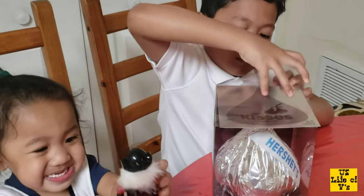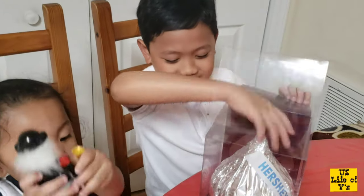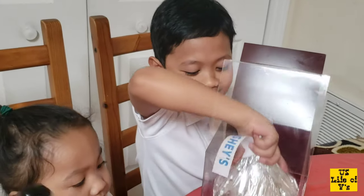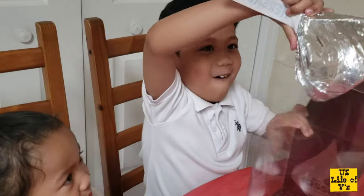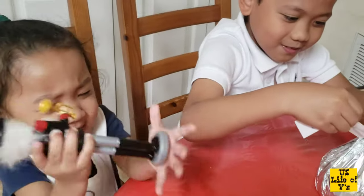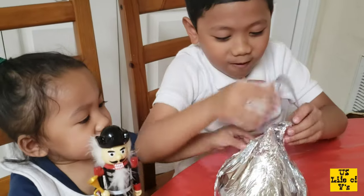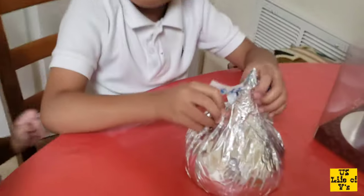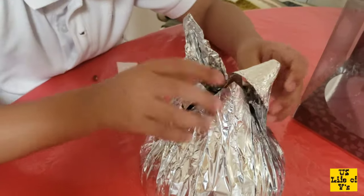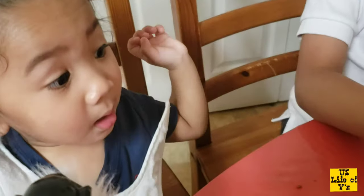It's real chocolate! It's real big! Papa, look! Baby, it's real! It's real! Look, it's real! I want chocolate! Show it to Joseph — that should look better. It's real chocolate, it's real big!